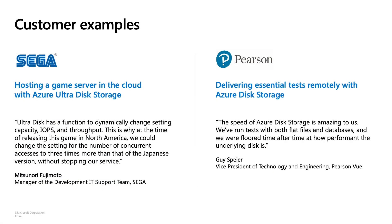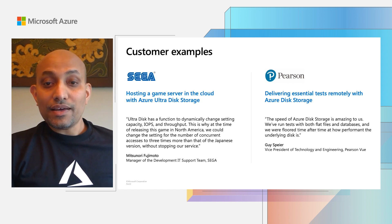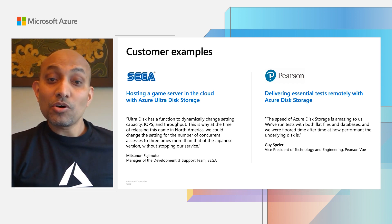Another customer example is Pearson. They are a global computer-based testing company that delivers certification and licensing exams to professionals like nurses, doctors, and IT practitioners looking to get credentials to advance in their careers. Pearson hosts a solution on Azure to remotely deliver exams for their clients. They leverage the performance and flexibility of premium SSD disks. With Azure Disk as a foundation for the critical application, Pearson was able to successfully meet all their contractual obligations to their clients even as they shifted to delivering exams remotely.